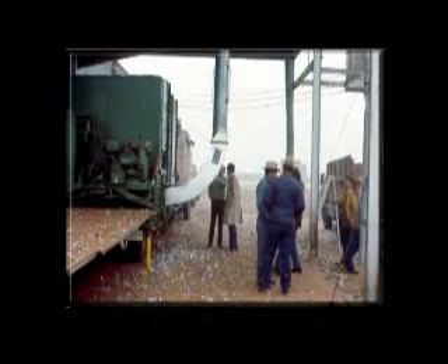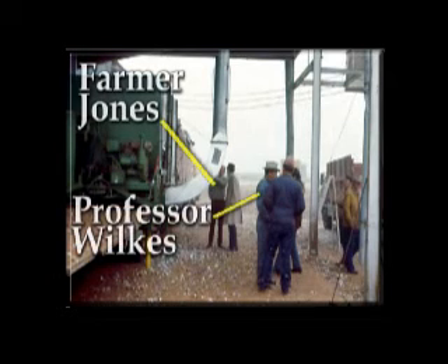Here the two researchers most responsible for the module builder system are shown participating in a demonstration: Lambert Wilkes and J.K. Farmer Jones.